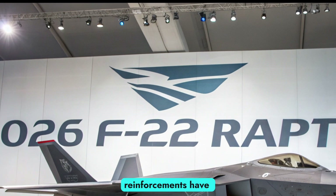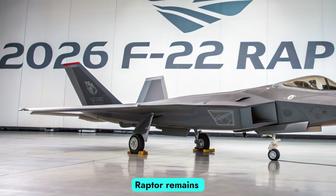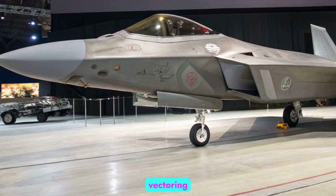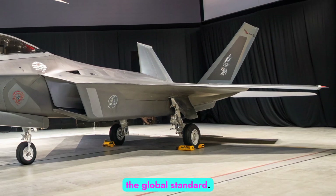Structural reinforcements have been introduced to extend airframe life well into the 2030s, ensuring the Raptor remains combat-ready for years to come. The airframe's aerodynamic superiority, enabled by thrust vectoring and high-altitude maneuverability, remains untouched and continues to set the global standard.